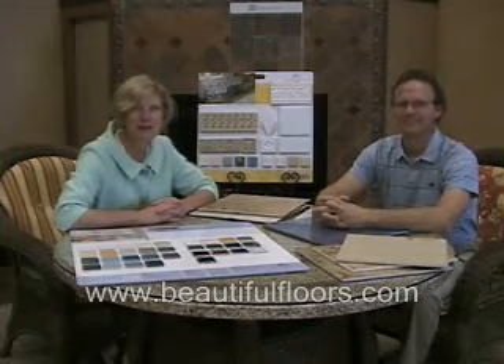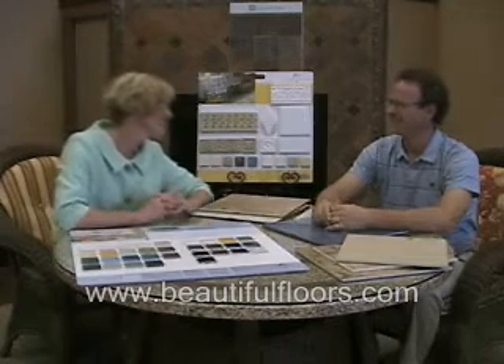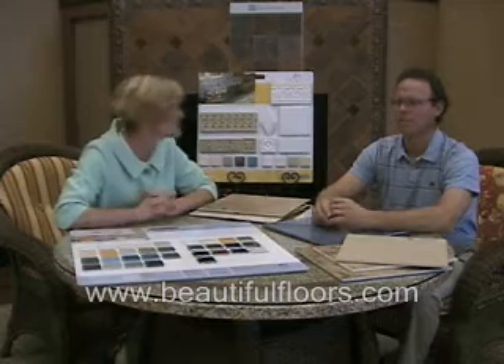Hi, I'm Pauline Connolly, and I'm here at Molyneux Tile Carpet Wood, and I'm talking to Mark Milstein, who has a lot of experience here with tile. He is one of the top sales reps here.